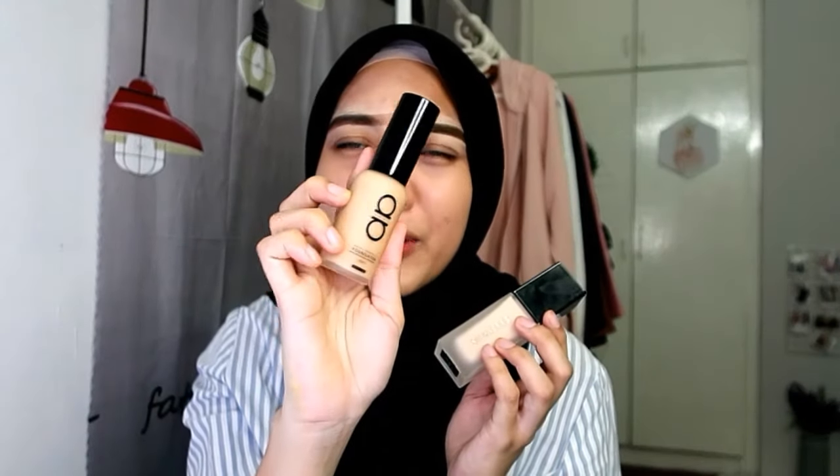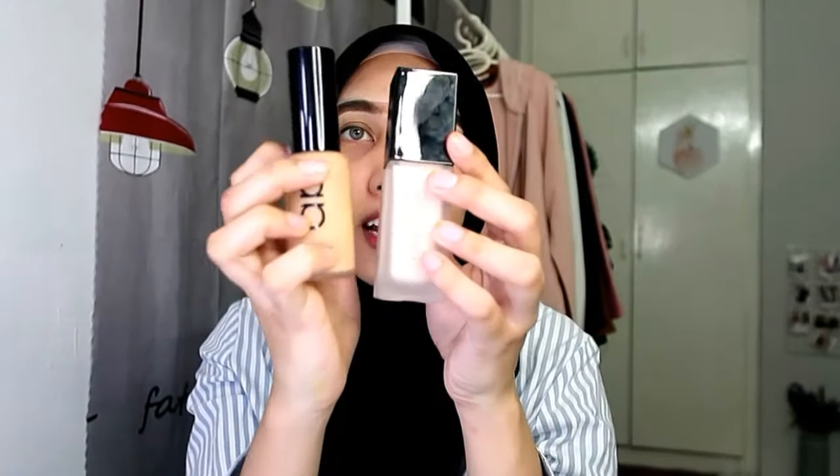So foundation ni Nisha akan mix dengan Alha Alpha sebab yang ni macam gelap dengan Nisha - taklah gelap sangat, dia macam kuning. So Nisha nak mixkan dua ni and then apply kat muka. Sebenarnya Staginess punya foundation sangatlah full coverage, so Nisha topatkan dengan Alha Alpha, jadi sangat-sangat full coverage. Kalau tengok dalam kamera nampak putih, sebenarnya dia tak putih - dia kuning sebab Nisha campur dengan Alha Alpha.